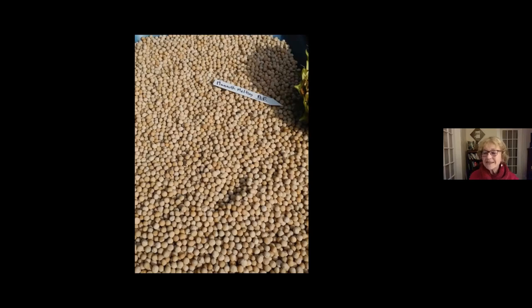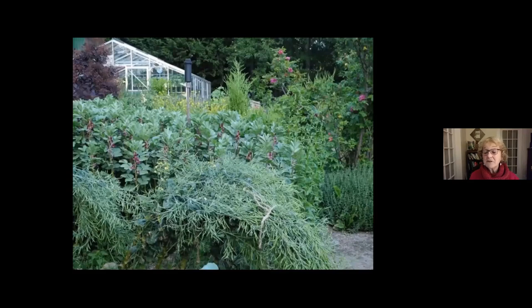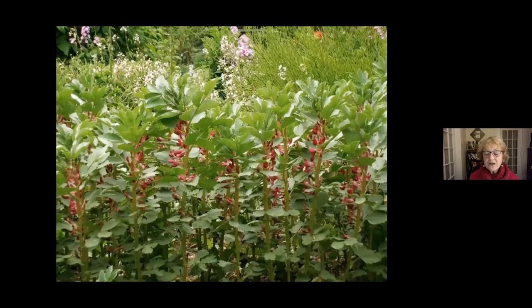In a small space, I've got crimson-flowered broad beans and kale going to seed, along with some perpetual spinach. The crimson-flowered broad beans are a wonderful example of seed saving heritage — a woman called Miss Cutbush from Kent, England had been saving these crimson-flowered, very fragrant fava beans in her garden for years, and when she was in her 90s she donated a handful of seeds.